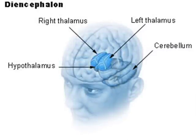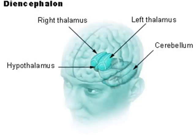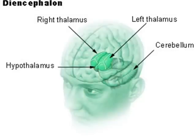So what exactly is the cerebellum? The cerebellum is the region in the brain that plays a major role in the integration of sensory perception, coordination, and motor control.